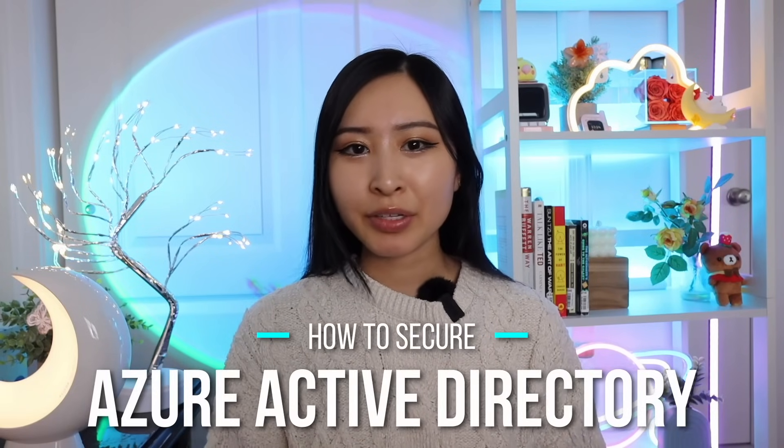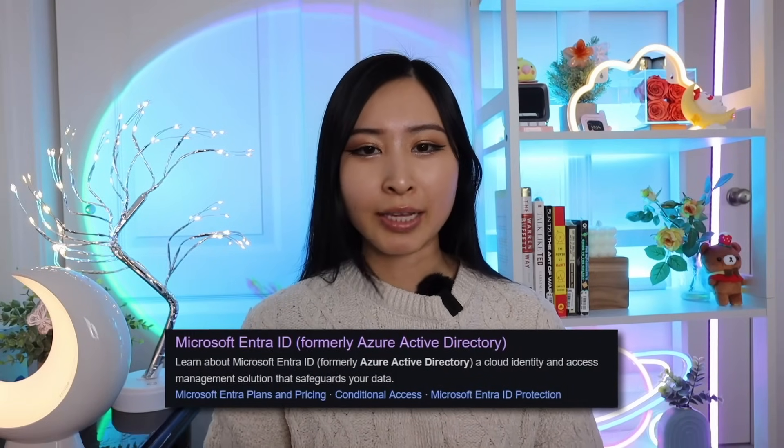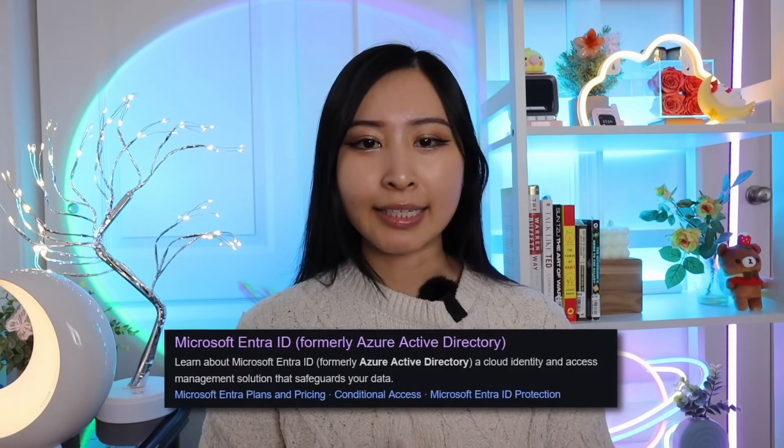Project number one is how to secure Azure Active Directory, now also known as Microsoft Entra ID. It's an identity and access management tool that manages identities and access for organizations on cloud and hybrid infrastructure. This is a core skill to get under your belt — understanding what Active Directory is, how to set it up, and how to use it — for any cybersecurity, IT, and even SRE or site reliability engineers to know for the job.